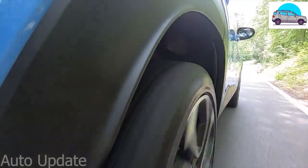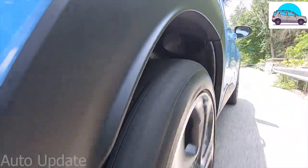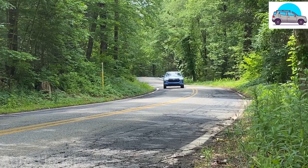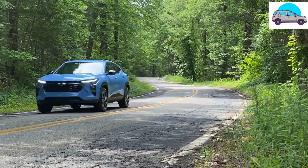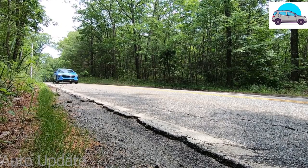One drawback for some customers is that the Trax is only available with front-wheel drive, but you could say the same for the Chevrolet Malibu sedan, to which this is very much an alternative. The trade-off being a reasonable 30 miles per gallon combined fuel economy rate.